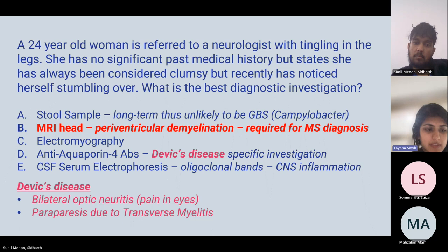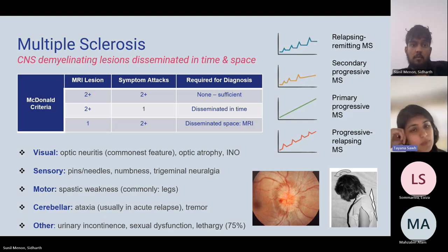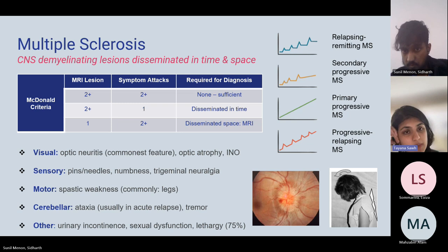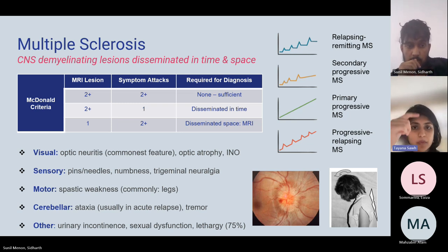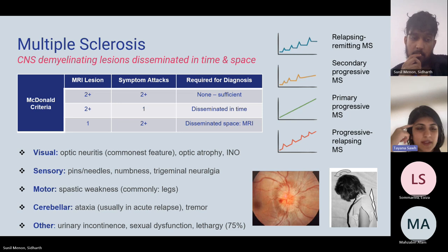The answer to the MS investigation question is MRI of the head — to visualize periventricular demyelination, which gives a diagnosis of multiple sclerosis. A stool sample would hint at Guillain-Barré syndrome checking for Campylobacter; electromyography is more relevant for myasthenia gravis or myositis; and Devic's disease is associated with anti-aquaporin-4 antibodies.